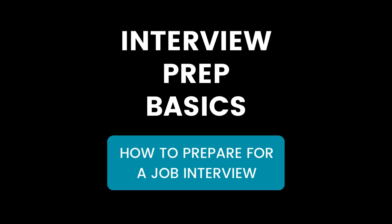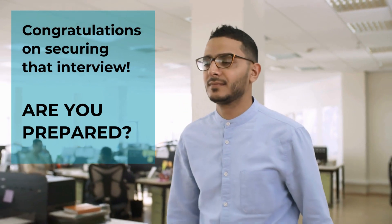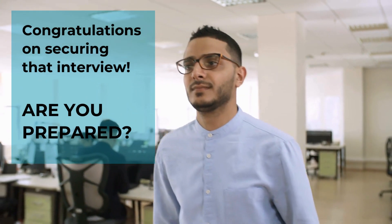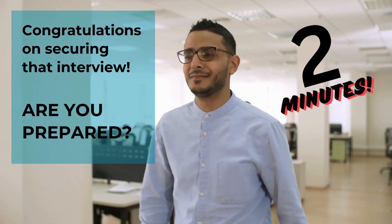Interview prep basics: how to prepare for a job interview. Congratulations on securing that interview — but are you prepared? In this video, we'll guide you through the essential steps to ace your next job interview in just three minutes.